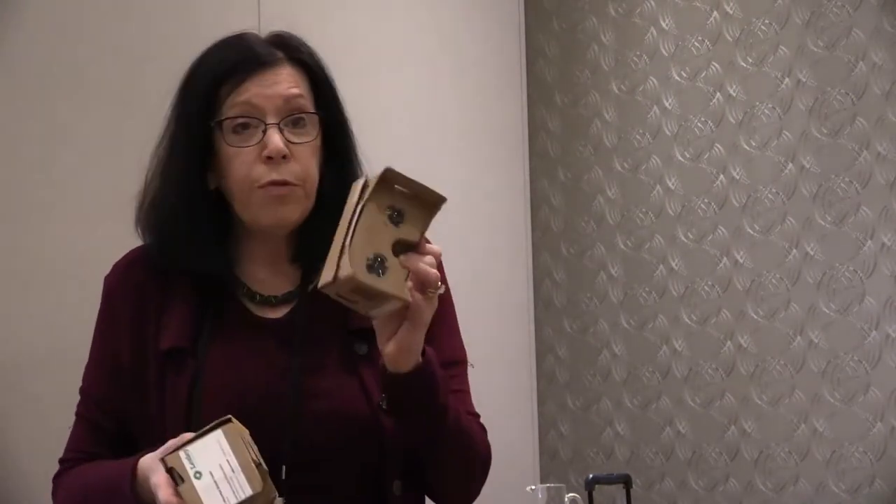Be careful about versions. Don't get version one if you have a bigger phone — it won't fit. Make sure you get version two; some of them actually say V2. Check the size before you get them.